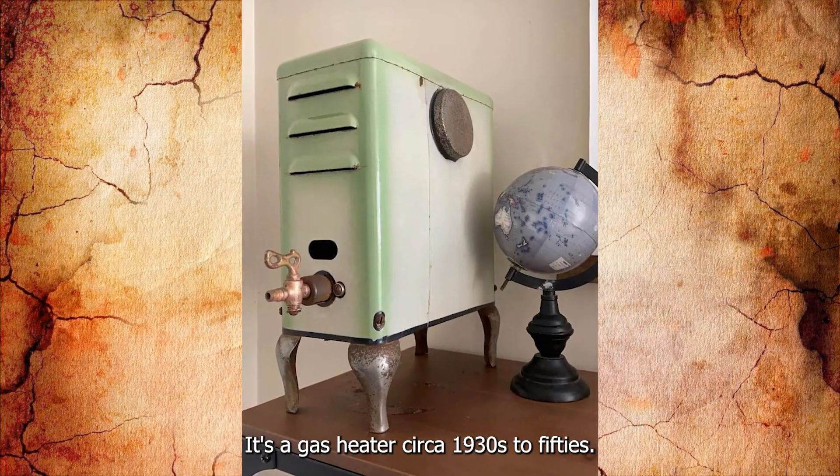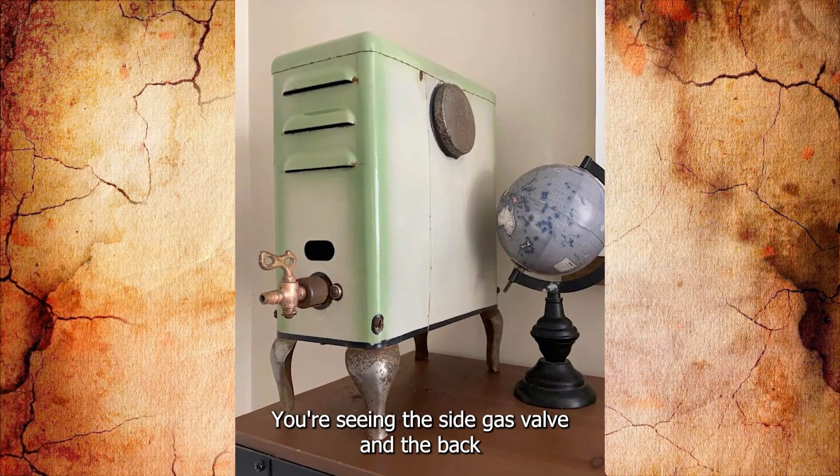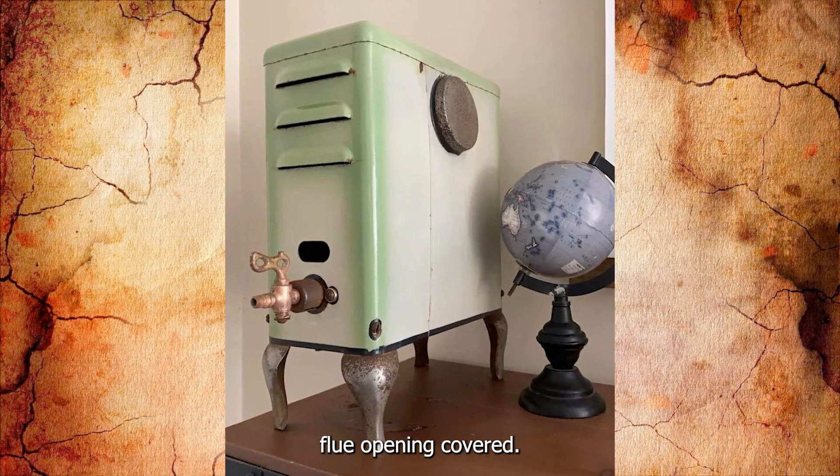It's a gas heater, circa 1930s to 1950s. What you're seeing is the side with the gas valve, and the back with the flue opening, which is covered.